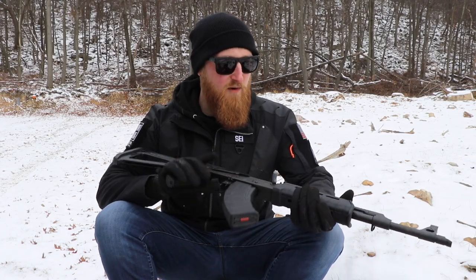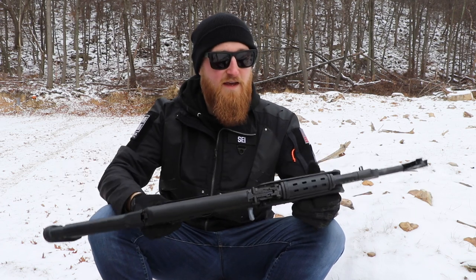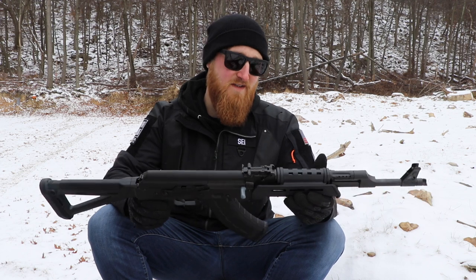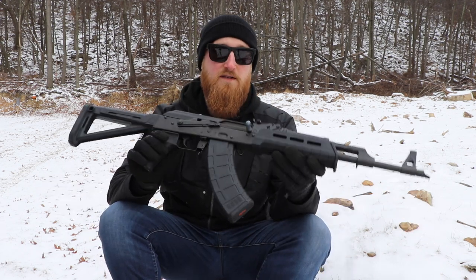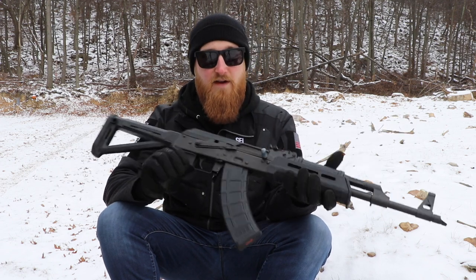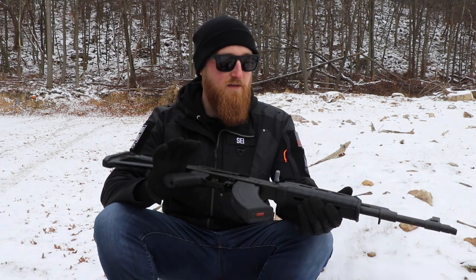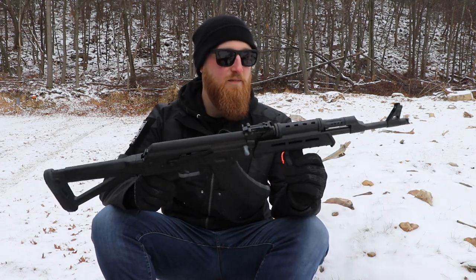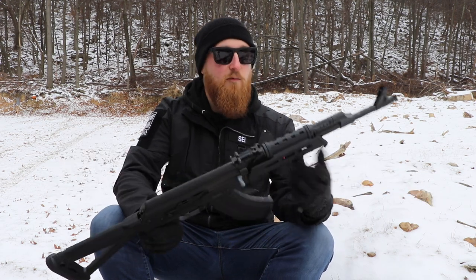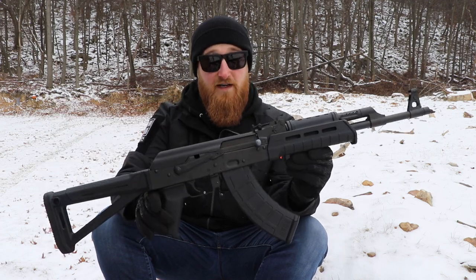I'm going to start off by putting this out there right away — I'm an AR guy, at least for now anyway. I've shot AKs in the past, but I've never owned one myself, so when I was in the market for one, it was a little bit daunting. There are so many different manufacturers and variants of these rifles out there, and it's obvious that people who are heavily invested in AKs are very opinionated about what's good and what's not. So all of the info and people's opinions out there made the buying decision a little bit difficult.